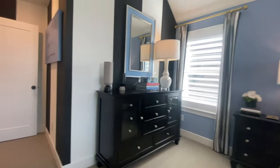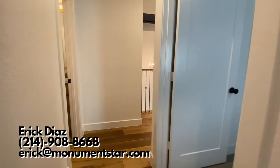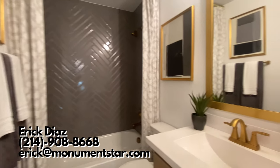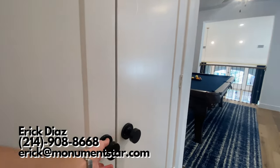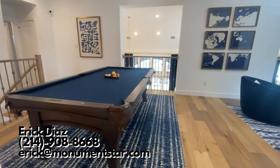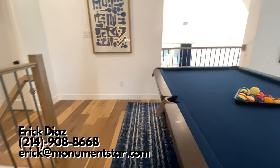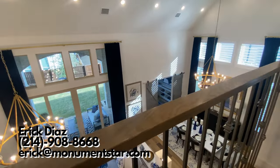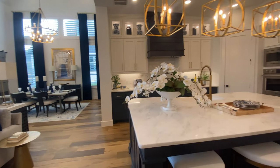If you're interested in this home or any of the other ones, there's actually a ton of other builders here and I'm going to be covering all of them. Comment down below and let me know if you're interested. You can also reach out to me via text or email — my contact information is on the screen and in the link in the description. This neighborhood is awesome.